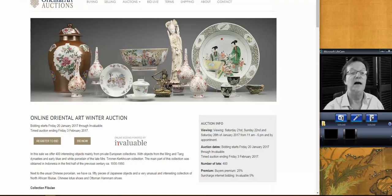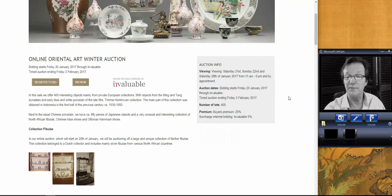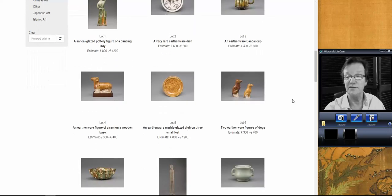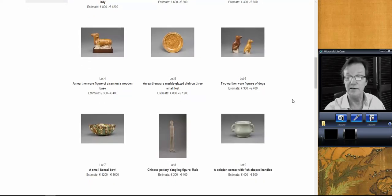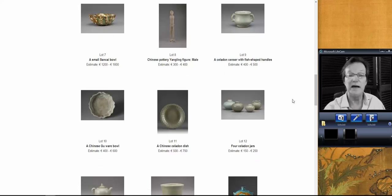First things first. I mentioned this last week in the newsletter — this outfit over in the Netherlands, Oriental Art Auctions. They're having an online sale only, leaving bids from January 20th through February 3rd in the Netherlands. There are nice folks out there. One of my friends over there messaged me on Facebook and let me know about the sale. They handle the shipping and their shipping charges are very reasonable.